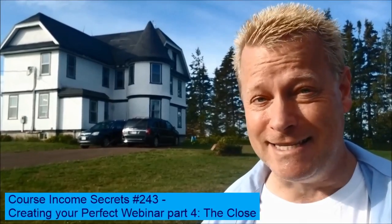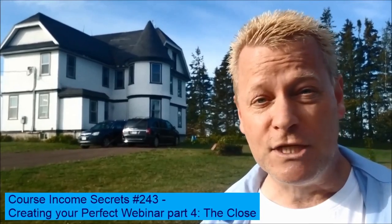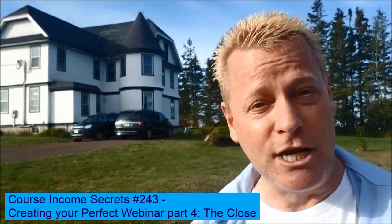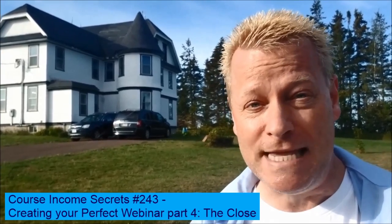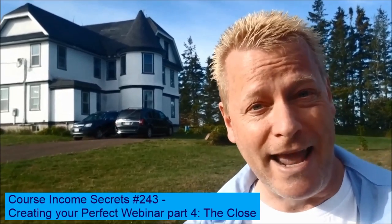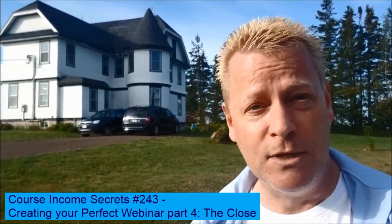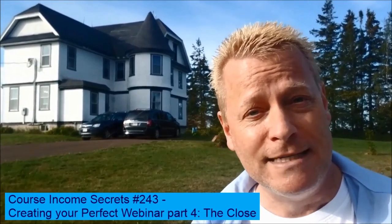But first this. The real question is: what are the strategies, techniques, and tools that you need to learn to generate residual income from the e-learning boom that's happening right now? My name is Jean-Serge Gagnon and welcome to Course Income Secrets.